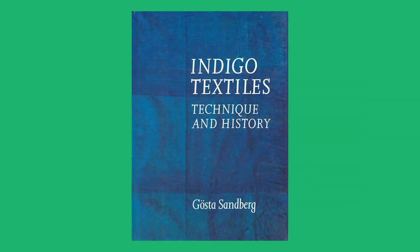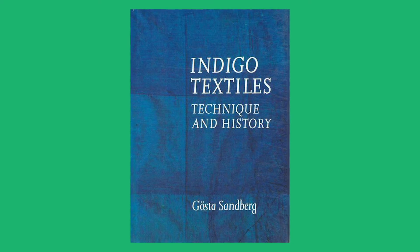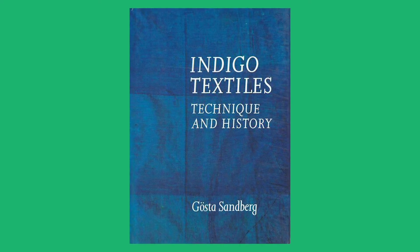If you would like to learn more about plants, their natural pigment, and how they correlate to West African culture, check out the book 'Indigo Textiles: Technique and History' by Gosta Sandberg.